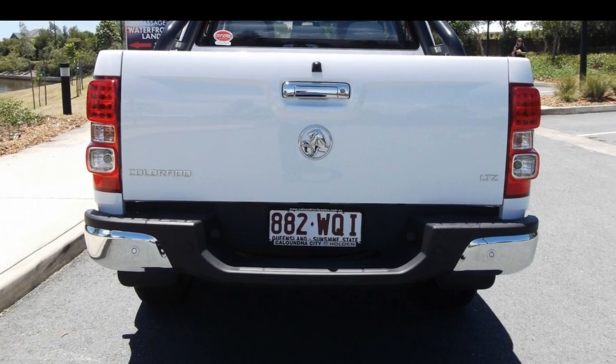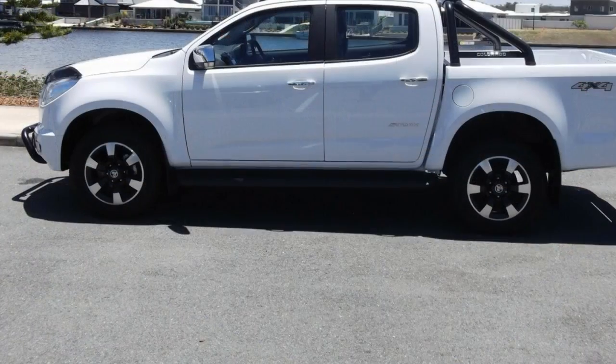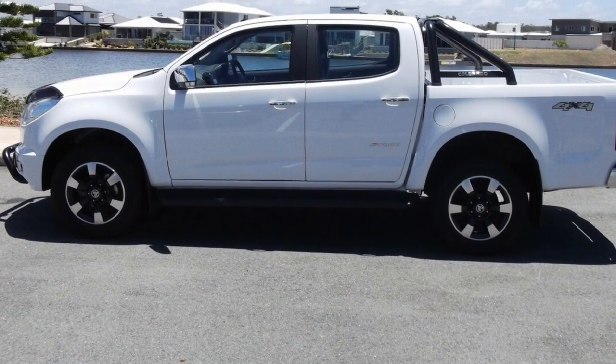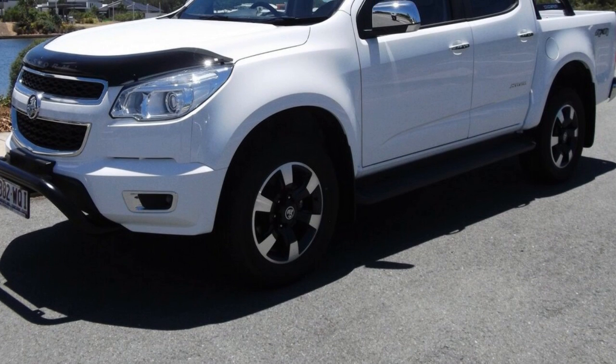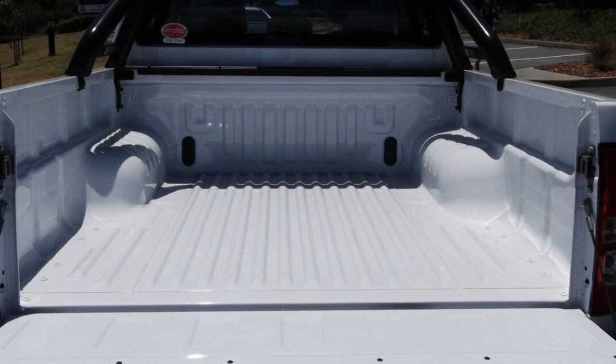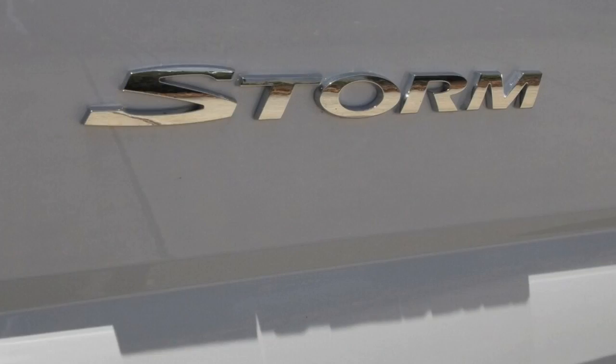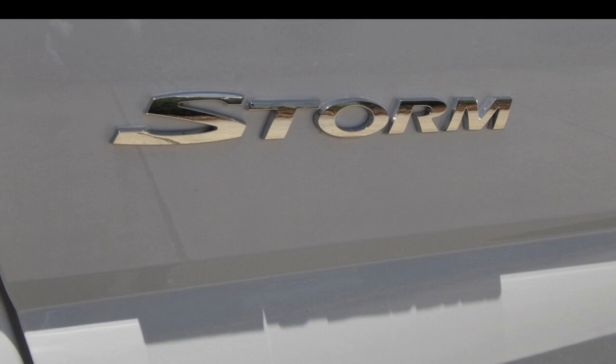The attractive white exterior is complemented by its stylish interior. This vehicle has all the features you could dream of: remote central locking, cruise control, alloy wheels, power steering, air conditioning, a CD player, and more. If you're looking for a first-rate vehicle, this could be yours today.